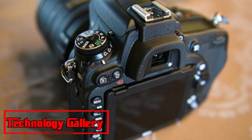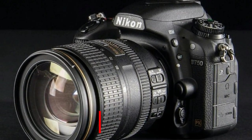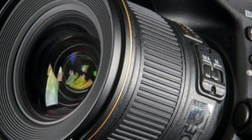Its continuous shooting speed of 6.5 FPS isn't quite as fast as some may have hoped, and video is only full HD. Yet overall, the Nikon D750 is a well-equipped, well-priced choice for enthusiast photographers.